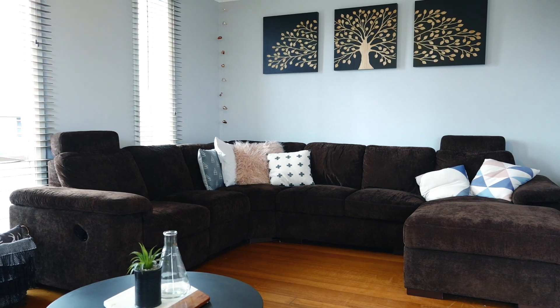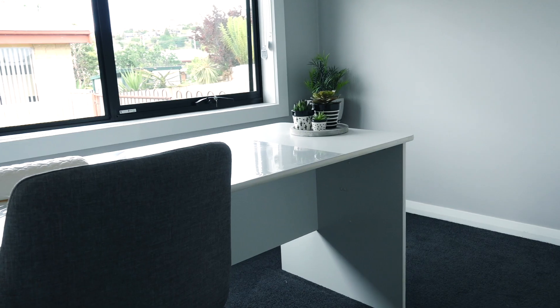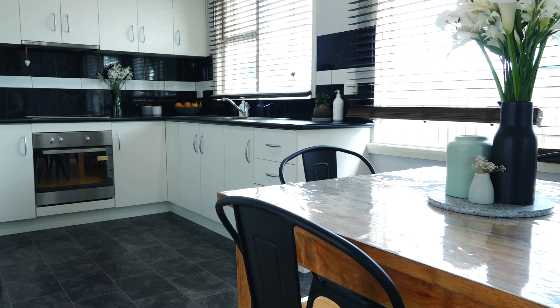Spacious open plan living that captures the sun beautifully. Whilst the home has been freshly painted with updated carpets and lovely polished timber floorboards.